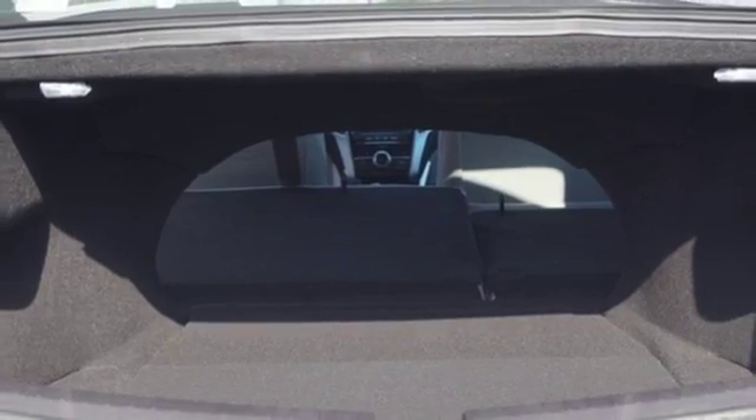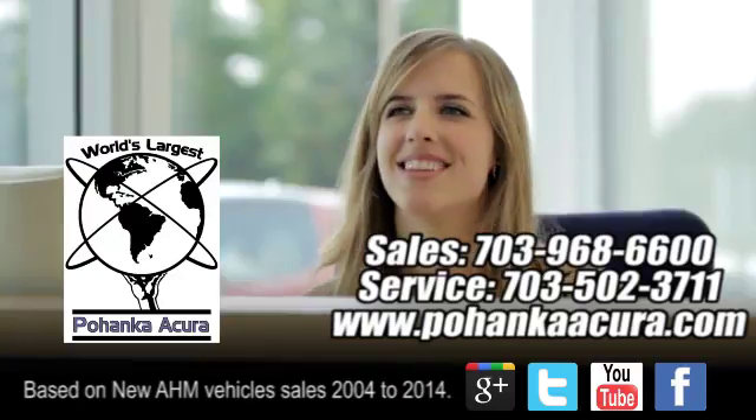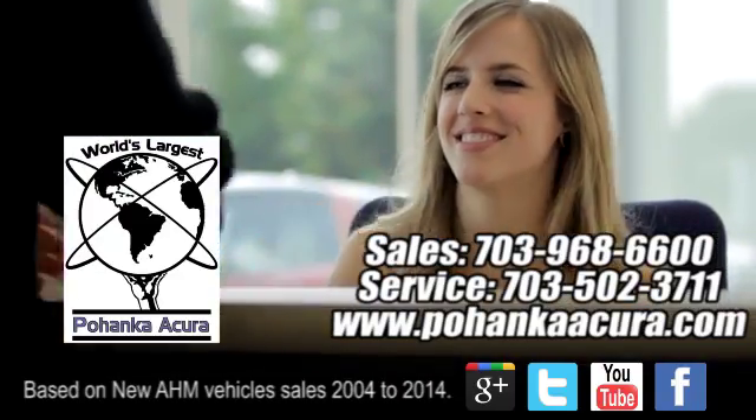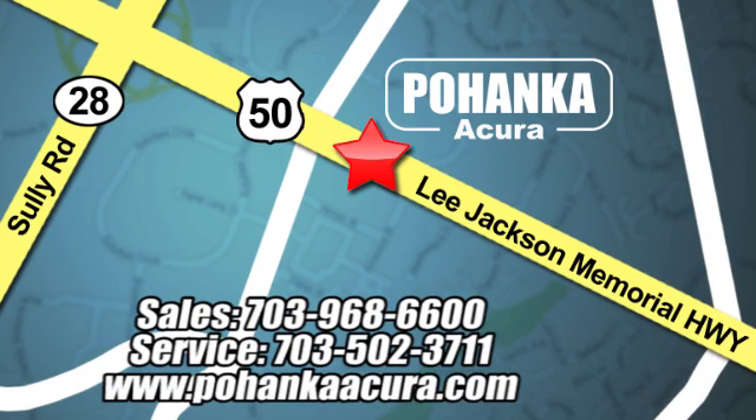A posture of power and your platform to good fortune. Come in for a test drive. Pohanka Acura is a great place to buy a car. We're conveniently located at 3911 Lee Jackson Memorial Highway, Route 50 in Chantilly.